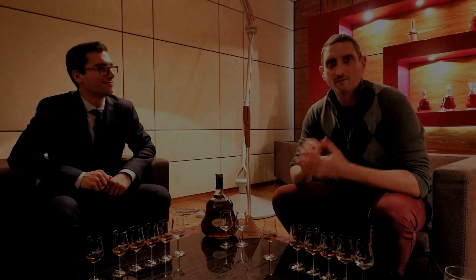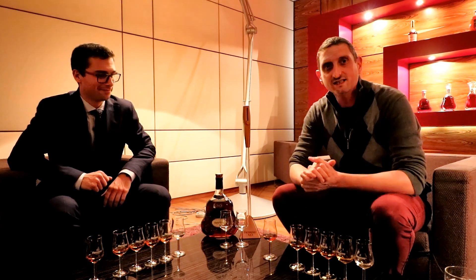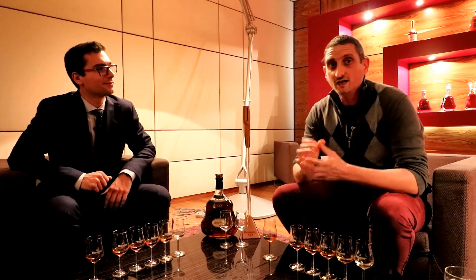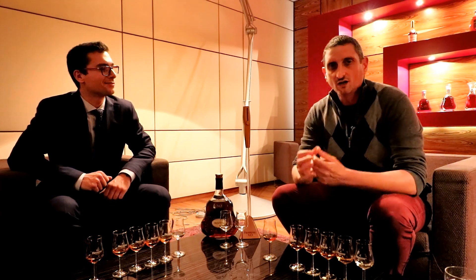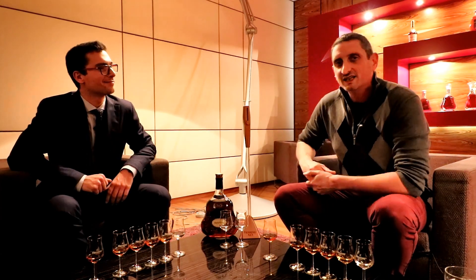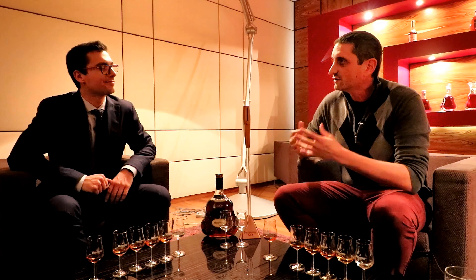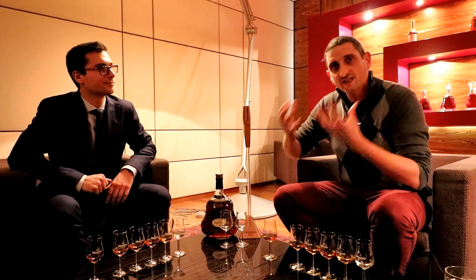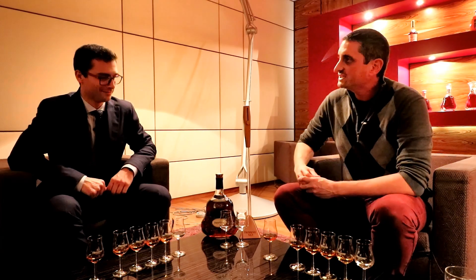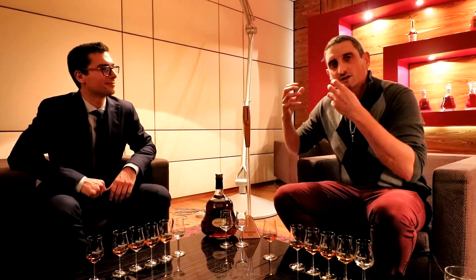Hi guys, Julia Miquel here, back with another video. I've spent the day here in Cognac at Hennessy, in the heart of the Cognac production area, with one of the most famous of all Cognac houses. I am with my host Maxim, and Maxim wanted me to discover more about how to taste Cognac and how to serve Cognac — a great opportunity to share expertise and knowledge.